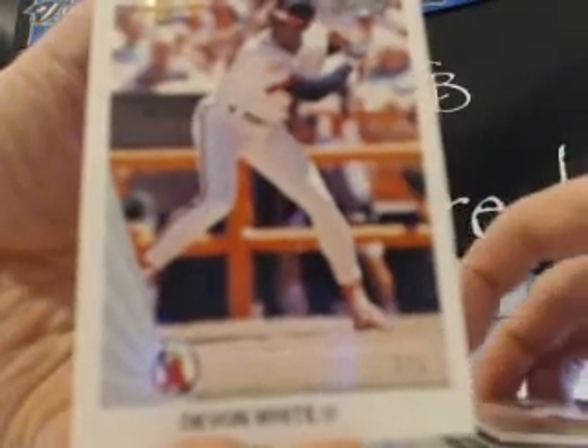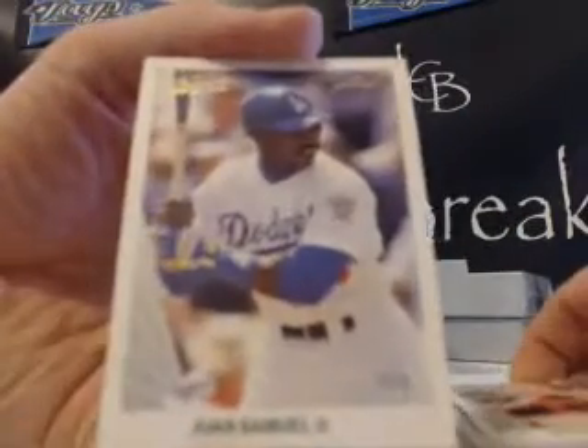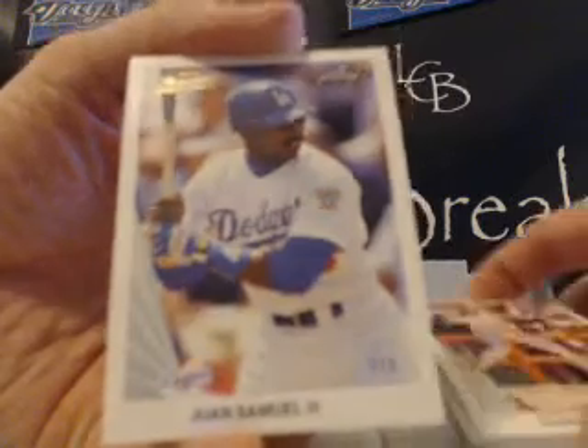Gold Parallel out of 5 — he's one of my favorite players. Gold Parallel out of 5. And Juan Samuel, nice card. Gold Parallel. Wicked nice, that's awesome. One of those numbered out of 5, Gold Parallel — I think it's nice.